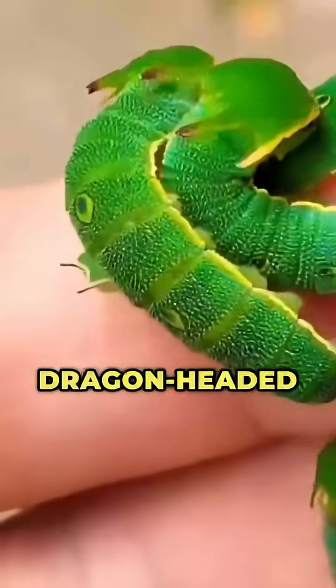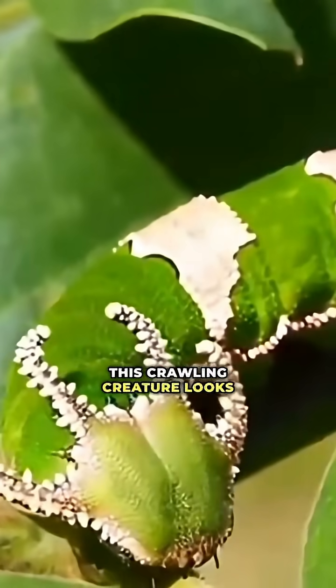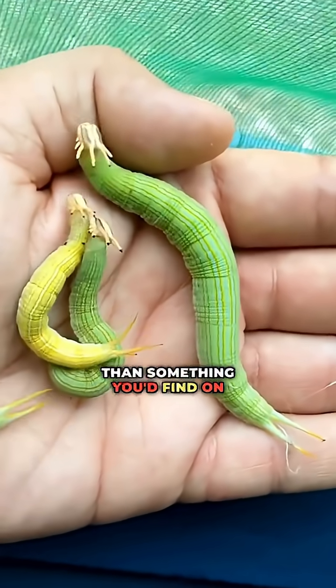Number 6, the Dragon-Headed Caterpillar. Spikes, horns, and a false set of eyes. This crawling creature looks more like a boss from a video game than something you'd find on a leaf.